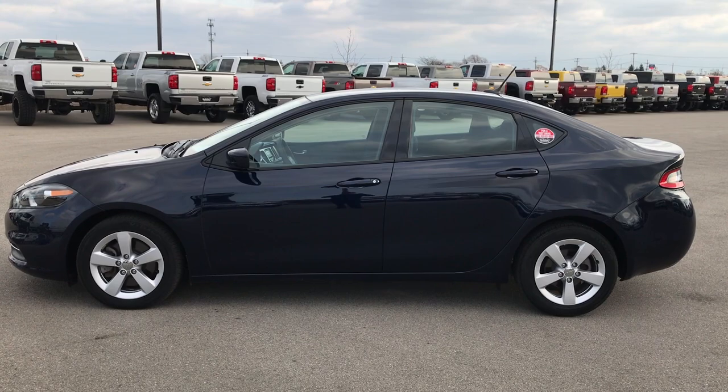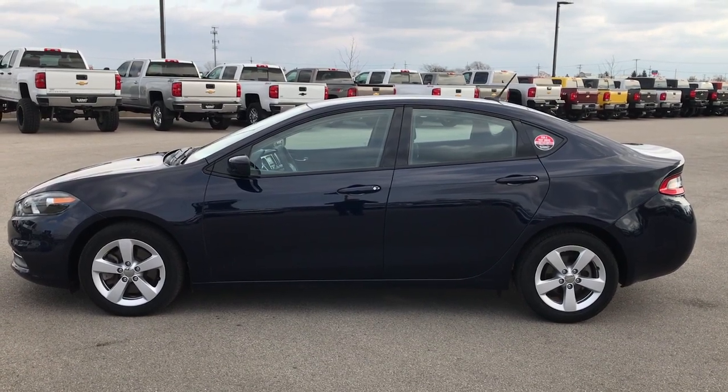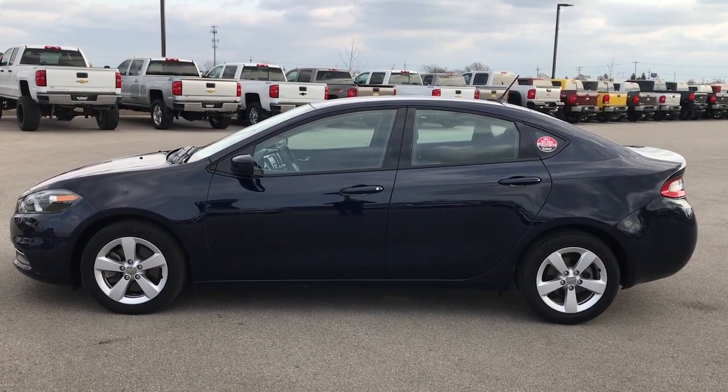Check the car out — we look forward to helping you with this super clean 2015 Dodge Dart. Thanks again.